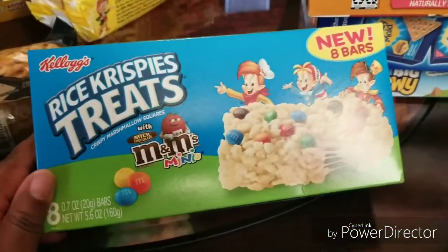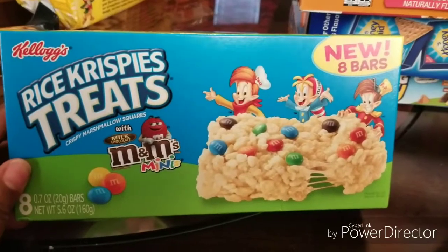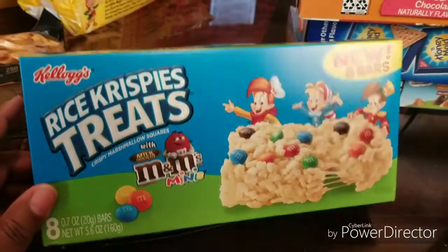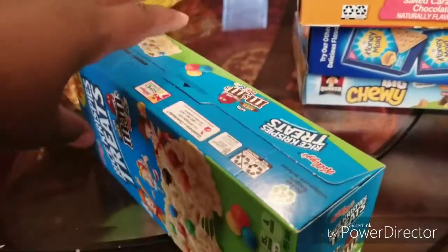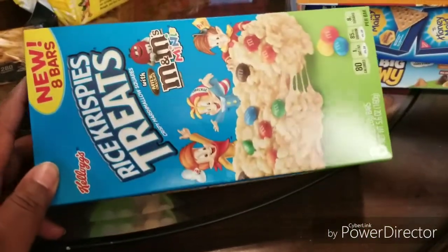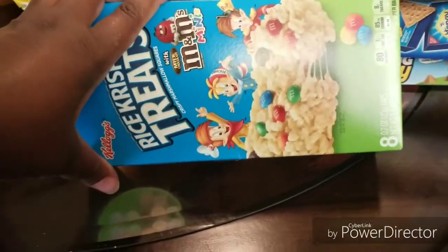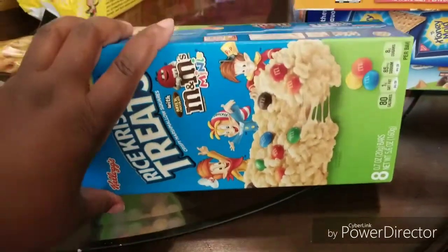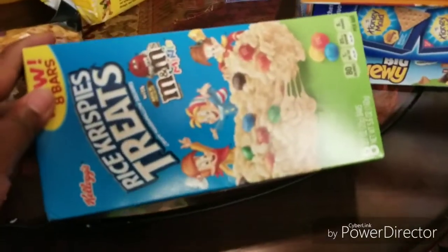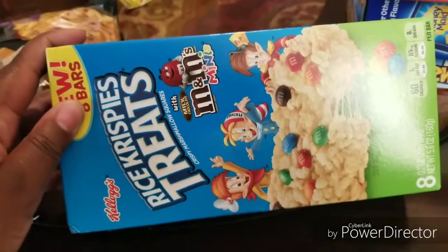We also found Rice Krispies treats — eight bars — and these actually have M&Ms in them. They are pretty good. I actually got two boxes of these. And the fun part is it's not even for my daughter — I like Rice Krispies.